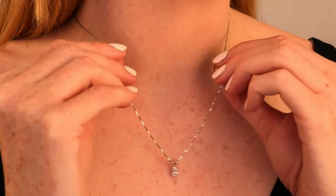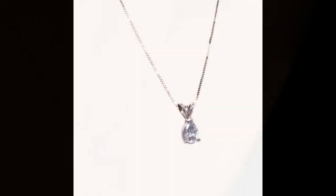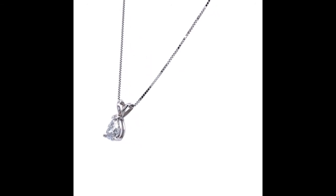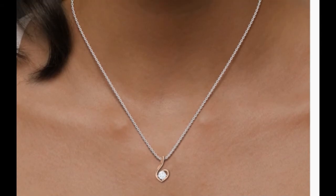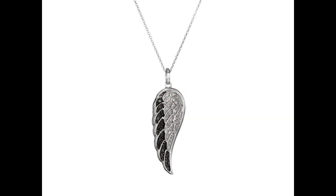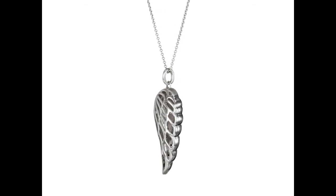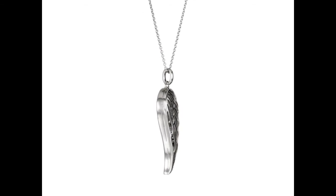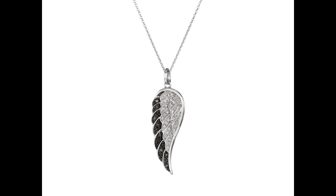Diamond necklace pendant, Chinese design — look at the latest design, look at the trending design, look at the fabulous design — simple and unique. Some women like short and some women like a long diamond pendant. Look at the diamond pendant set with price, diamond gold pendant design with price, buy diamond pendant necklace.